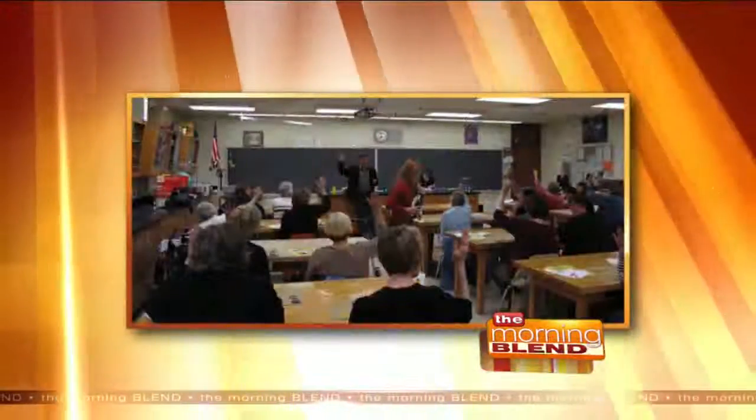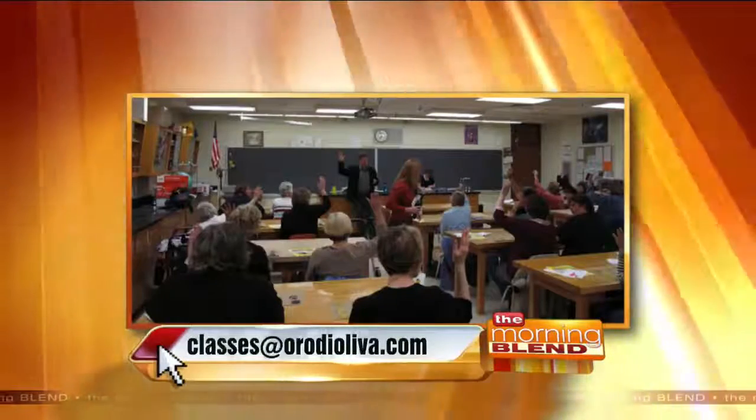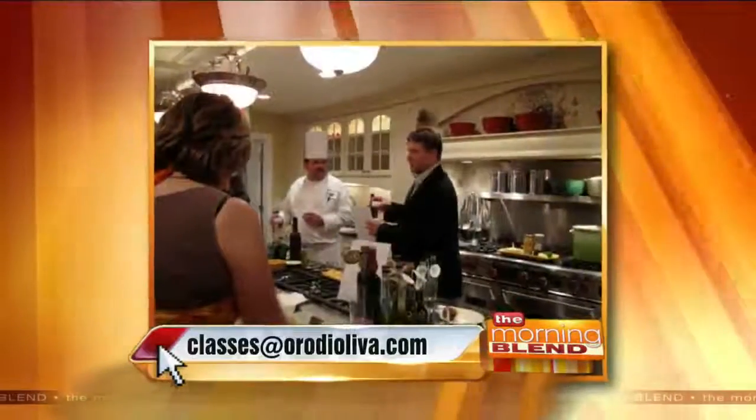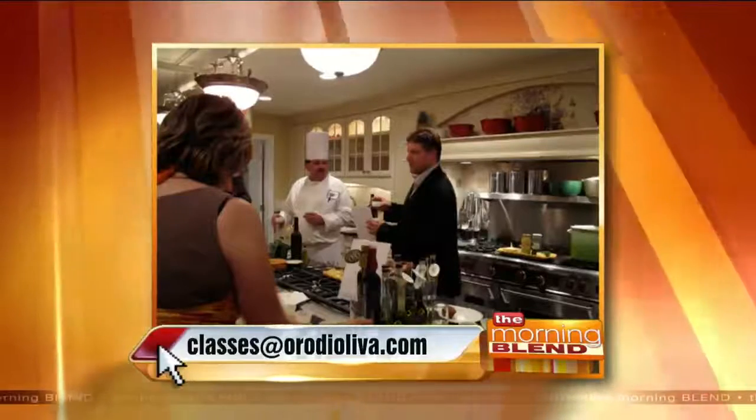That's what makes Oro stand out. You cannot easily get this anywhere else. And they also offer classes. It's almost like a competition-style blind tasting where you profile oils, mix and match, learn what makes great olive oil great, and debunk myths in a logical way — almost like a wine tasting. Right now they do a really cool audio presentation and the class conducts itself through conversation. If you're interested in getting a group together or having them come to your house for a fun event, drop an email to classes@OroDiOliva.com.